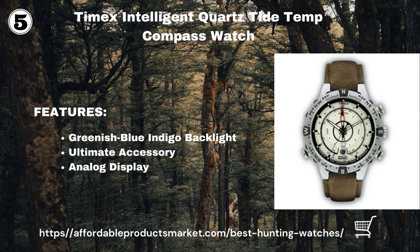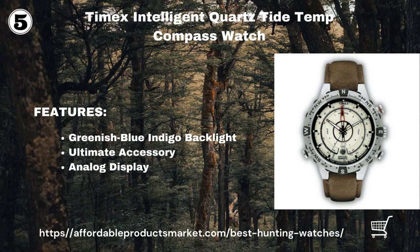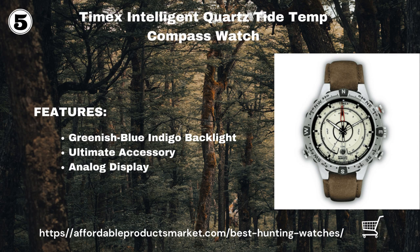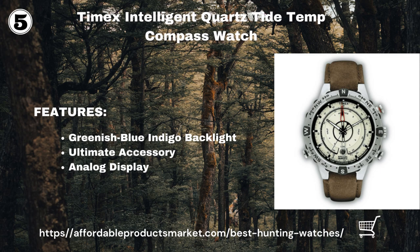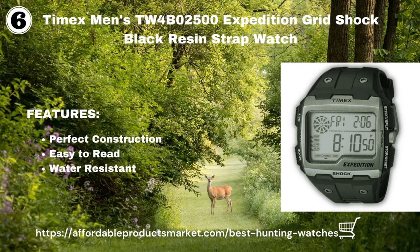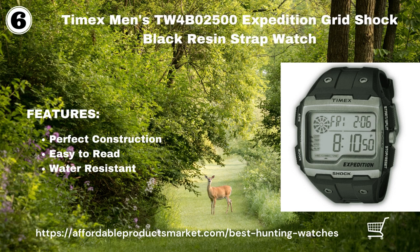This watch is the ultimate accessory for the tech-savvy outdoors enthusiast. It has a thermometer with an analog display that helps measure air and water temperature, and also features a compass with an analog display. Next is the Timex Men's TW4B02500 Expedition Chrono Black Resin Strap Watch.